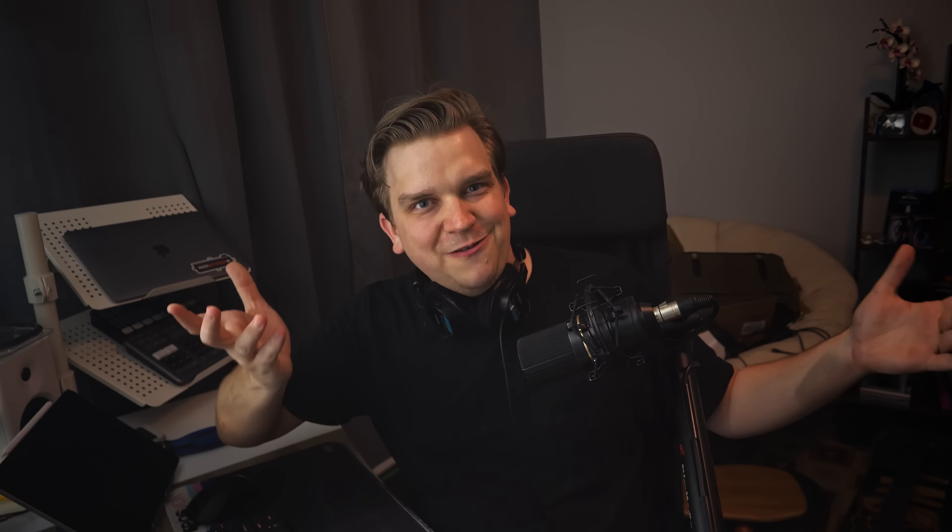I downloaded Resolve, finished installing, and we are installed. We've got a new splash screen. What's new in DaVinci Resolve 20.2? Source and track patching — super interesting. Cinematic Haze, a new color effect. Ripple Delete Silence — so excited to show that off. ProRes Raw, a Samsung new app codec. Looks like that's probably mobile. A large trim editor, custom metadata fields, and Ripple edits always in sync. Let's hop in and check it out.